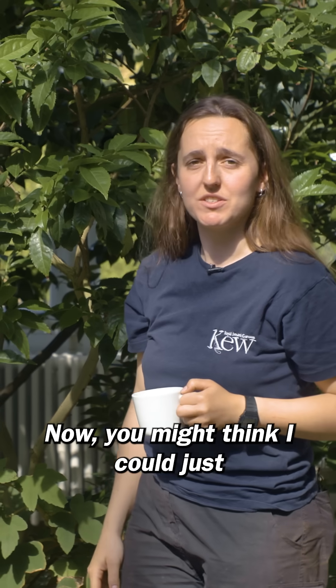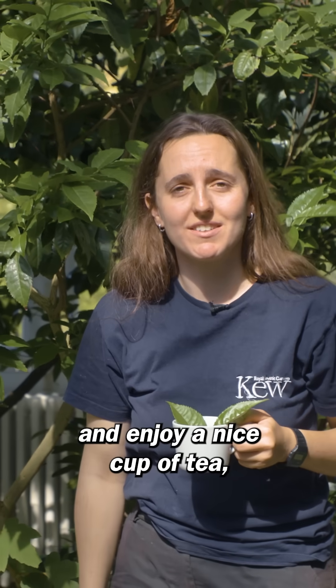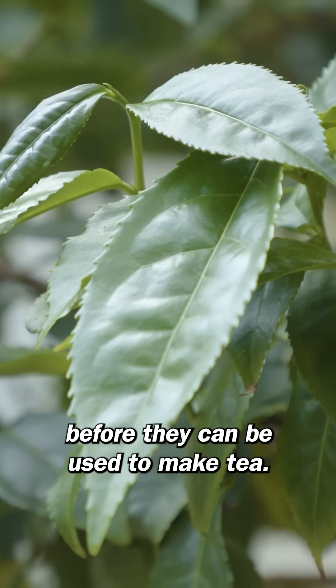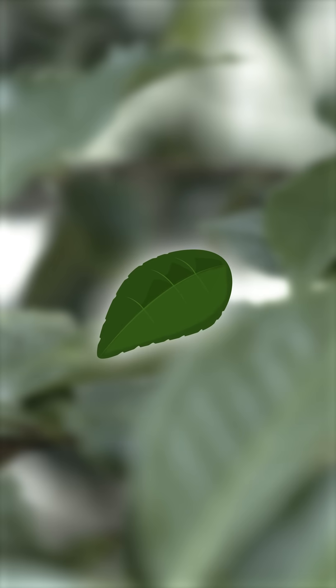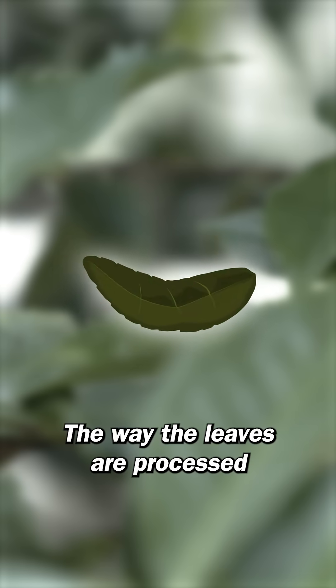Now you might think I could just pluck some leaves, add some water and enjoy a nice cup of tea, but it's a bit more complicated than that. Picked leaves will undergo a number of processes before they can be used to make tea. The leaves might be dried, rolled, fermented or oxidised. The way the leaves are processed determines the type of tea that is produced.